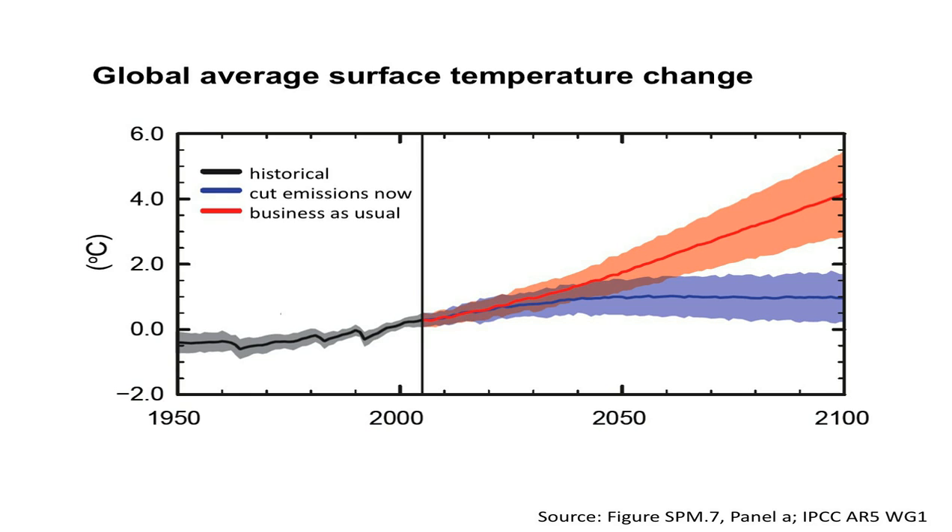Just to take the red bound as an example: what that's saying is, if we carry on emitting at our current rate, the answer to the question of what the temperature will be by the end of the century is that it will be somewhere between three degrees more than now and five and a half degrees more than now, which corresponds to a massive range in the potential impacts and a huge range in the amount of investment we would need to be able to adapt.